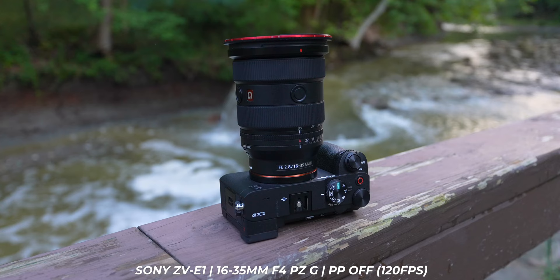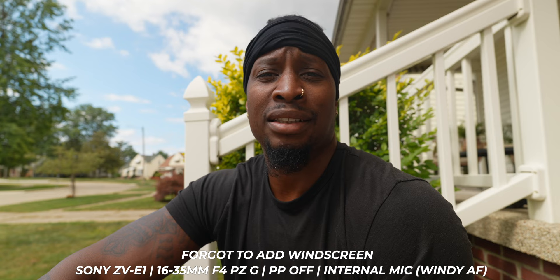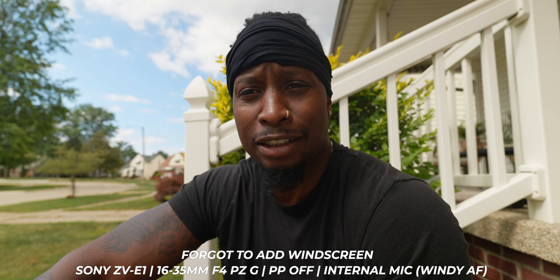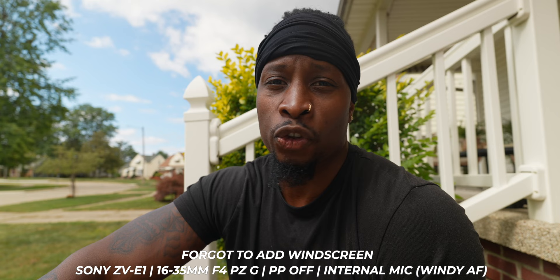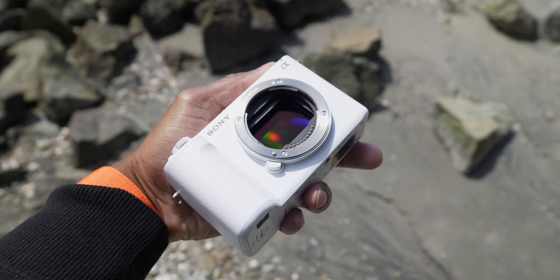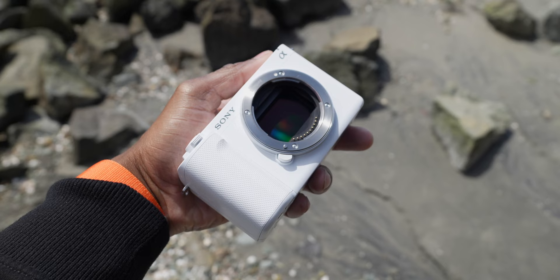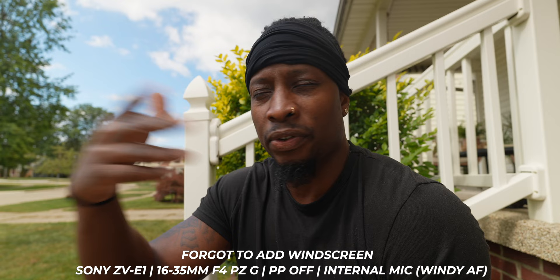Image quality wise, it's the same sensor as the FX3, A7S III, and FX6, so I'm getting cinema quality video with the same codec stack, bit rates, and resolutions — in a small pocket rocket style camera. Having a camera this small that can give me 4K 24, 4K 30, 4K 60 uncropped, 4K 120 with minimal crop, very good rolling shutter performance, S-Log3, 10-bit 4:2:2 — in a camera this small and lightweight is, for me, kind of mind-blowing.